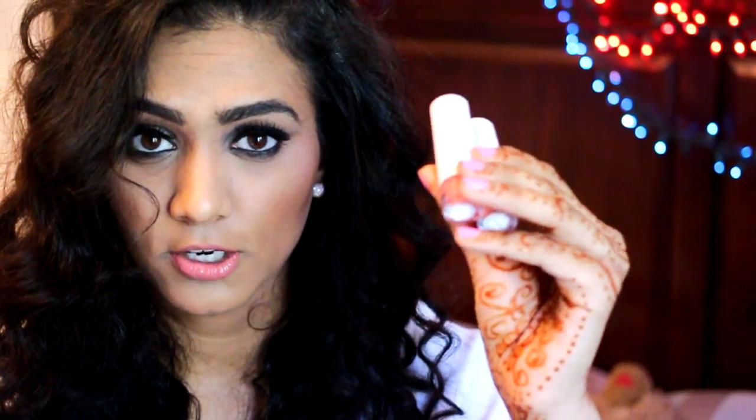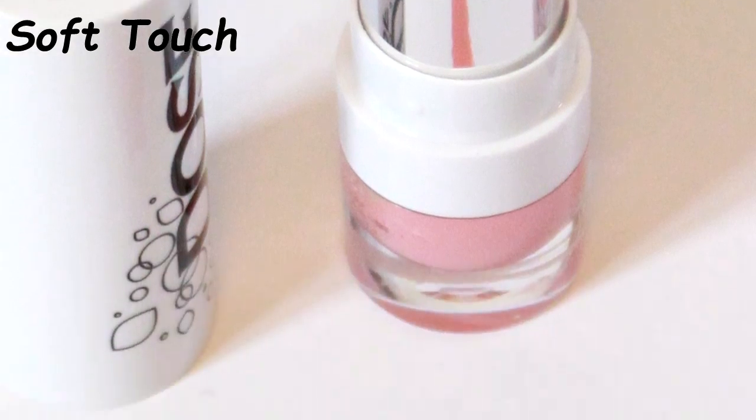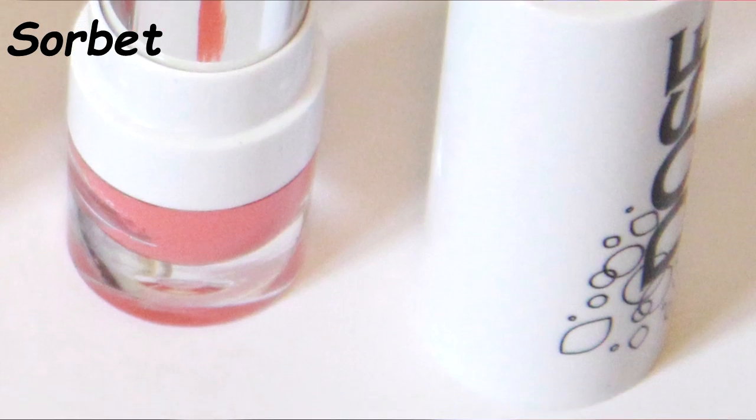Next up is Dose of Colors, a company that's all over Instagram. I have two lipsticks from them, both newer releases. The first is called Soft Touch — it's more of a coral nude. I actually wore this color in my last video and was asked about it. This is my new favorite nude that I'll be turning to for quite a while. The second is called Sorbet, which is more of an orange nude — it actually shows up quite orange on the lip but you could pull it off as an everyday shade.